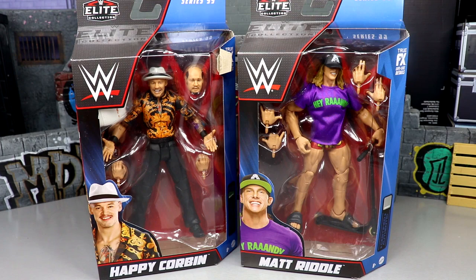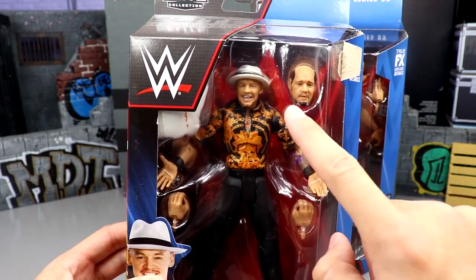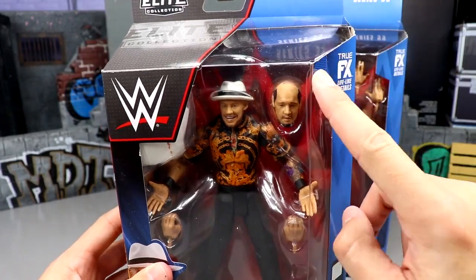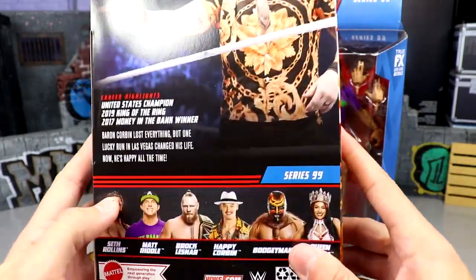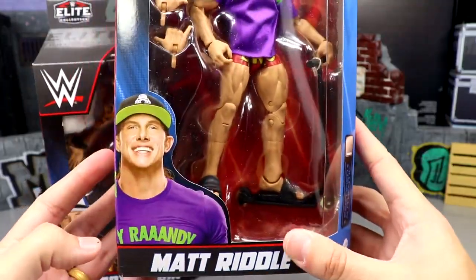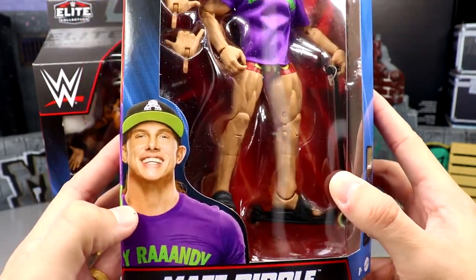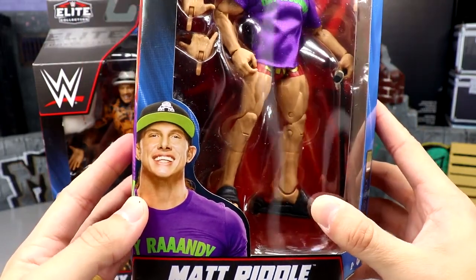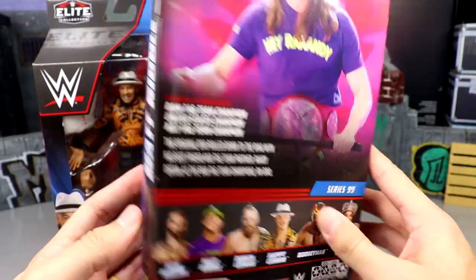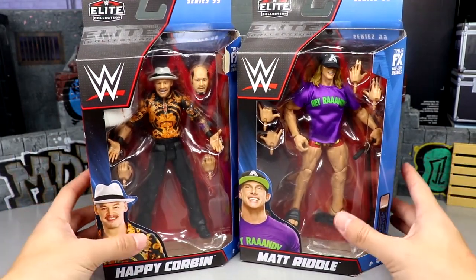This is our second two-in-one review of WWE Elite Series 99 — we had Brock and Seth yesterday, go check that out. Here's Trash Corbin in all his glory — sad Corbin, then the lottery-winning Corbin, which looks pretty sick. Matt Riddle over here looks great too — may be his best Elite ever. He's got cloth goods and all the good stuff, and I'm excited to see what the scooter's about. Let's crack these guys out of their packaging and see if they're worth it.